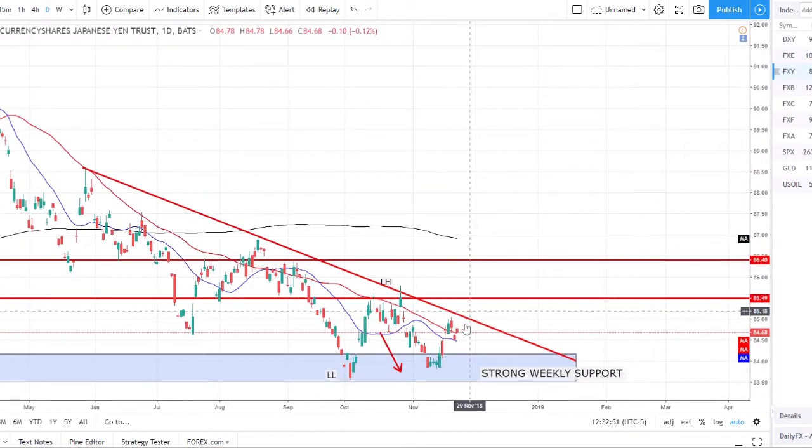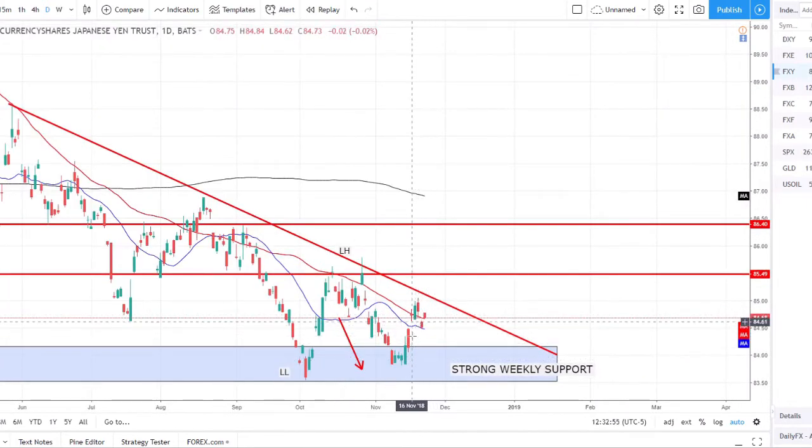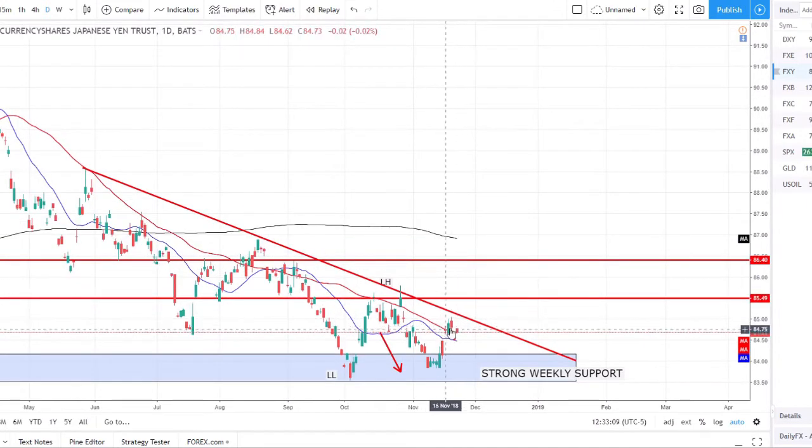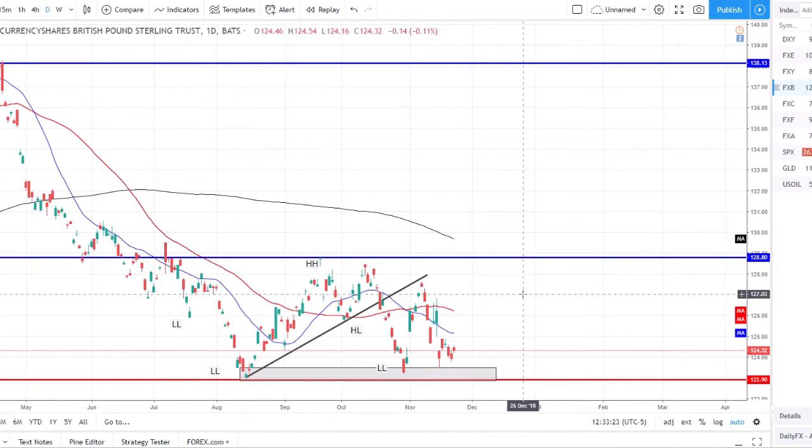The Japanese yen index is still respecting this strong weekly support — we've bounced and remained pretty much range-bound this week, closing just about exactly where we opened. Not too much going on there, but we do see potential for this pair to break higher as we're now breaking the 50 SMA. This red trend line is the next barrier I want to see price break, and maybe we can reverse this downtrend and bounce off this strong weekly support.